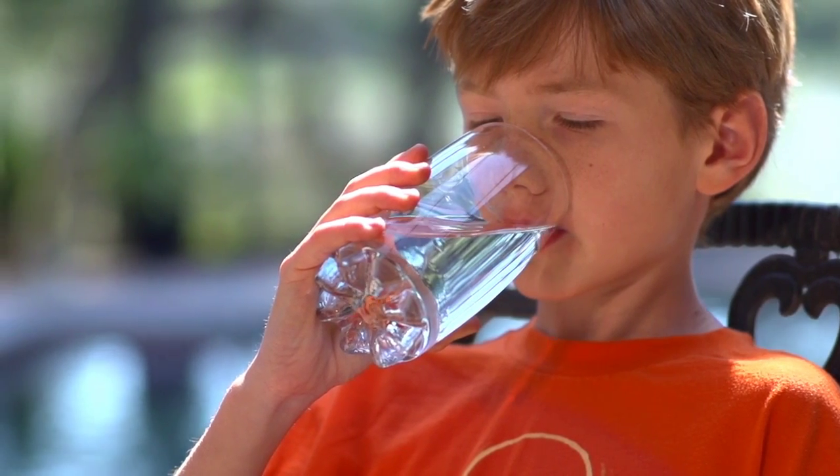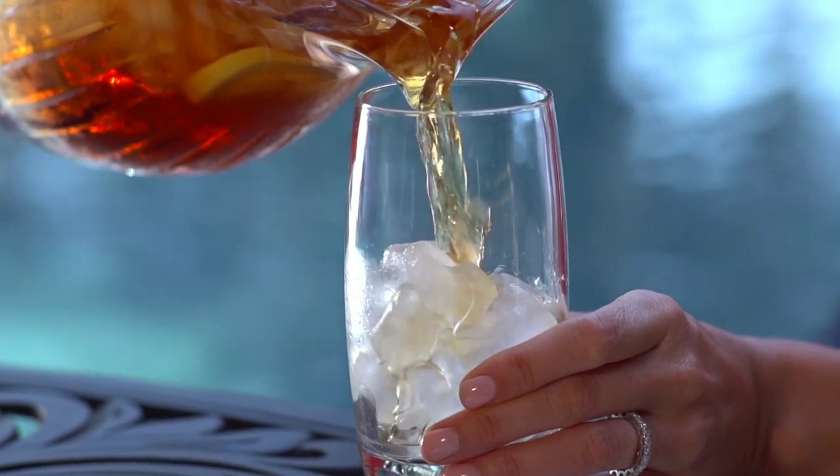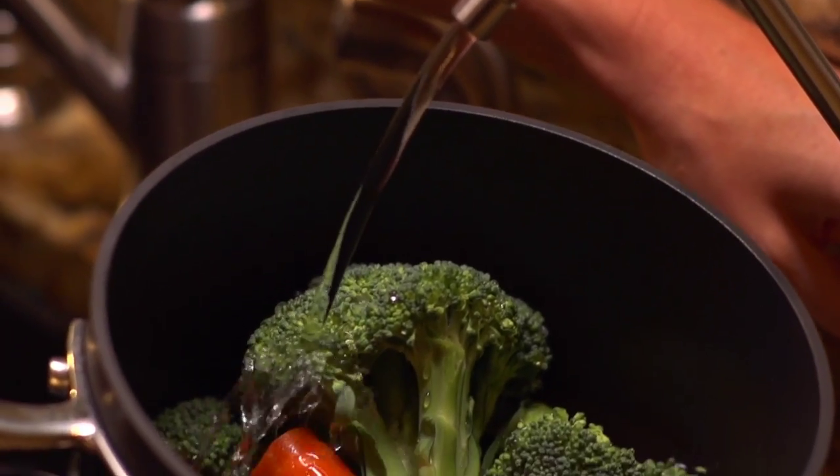Not only will you be drinking healthier water, but your coffee, tea, and food you cook will taste better too. As an added benefit, it eliminates any unpleasant odors you may have in your water.